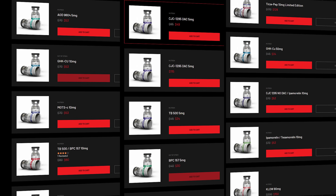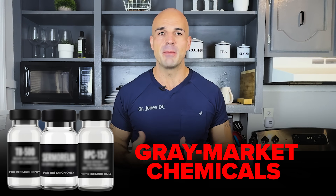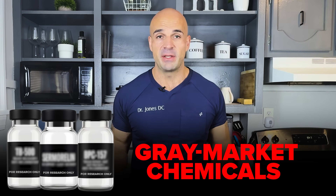Here's where things get really concerning. Most people are buying these stacks online as research peptides — and it's literally labeled all over the website and bottle: 'for research only, not for human consumption, not FDA approved.' There's no oversight. Even though prescribed peptides aren't FDA-approved either, at least the FDA inspects those facilities. With research peptides: no quality control, no sterility guarantees. These are gray market chemicals sold as research chemicals to avoid FDA regulation.